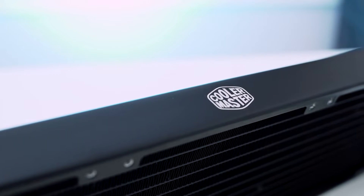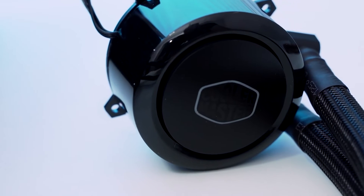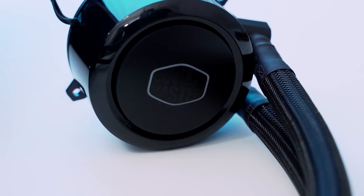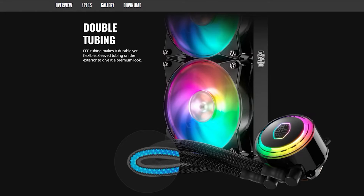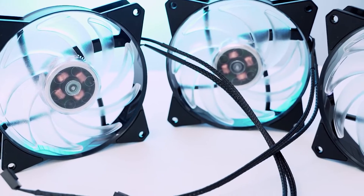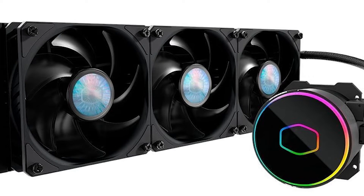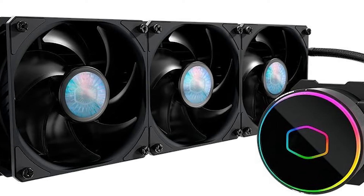With its silent operation and powerful cooling capabilities, this AIO cooler is an excellent choice for gamers, content creators, and overclocking enthusiasts. In summary, the Cooler Master MasterLiquid ML360R ARGB is a top-notch cooling solution that delivers both exceptional performance and stunning aesthetics.